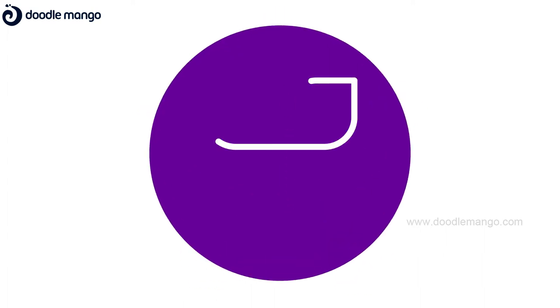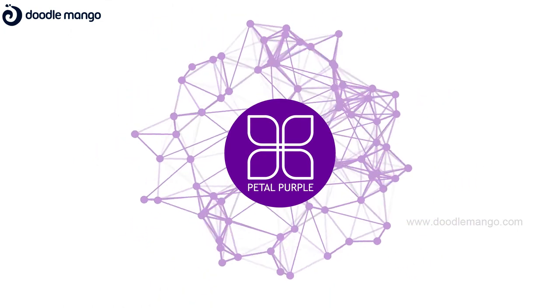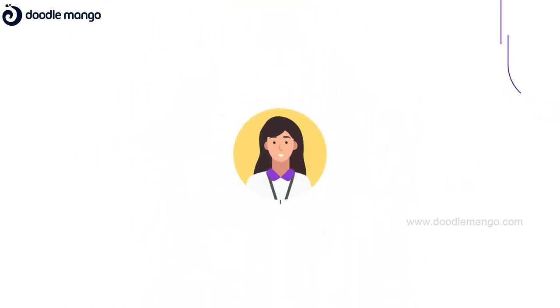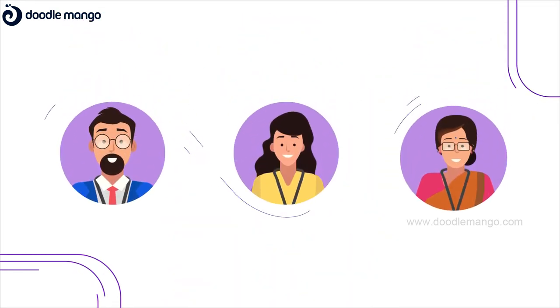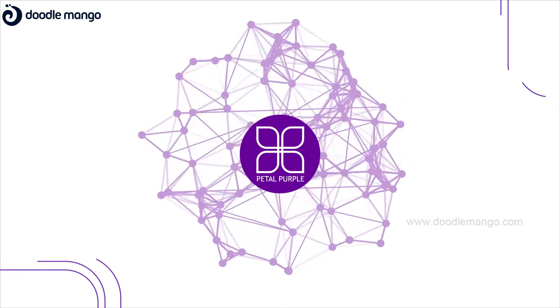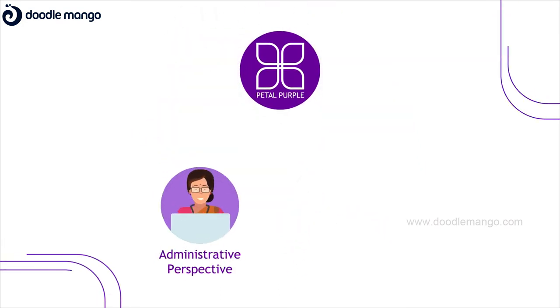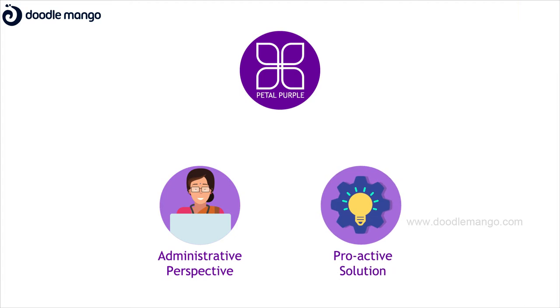To alleviate these concerns, we have created a cutting-edge technology named Petal Purple, which is the answer to school safety in this rapidly changing digital age we live in. Petal Purple is the one-stop technology that is designed specifically from an administrative perspective, and it is purely a proactive solution.